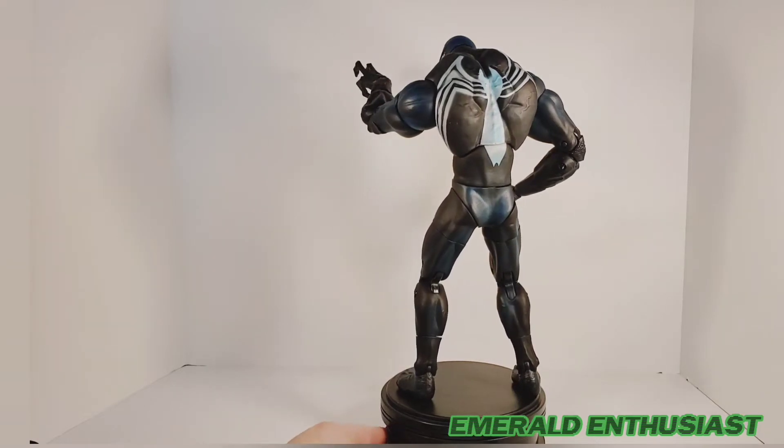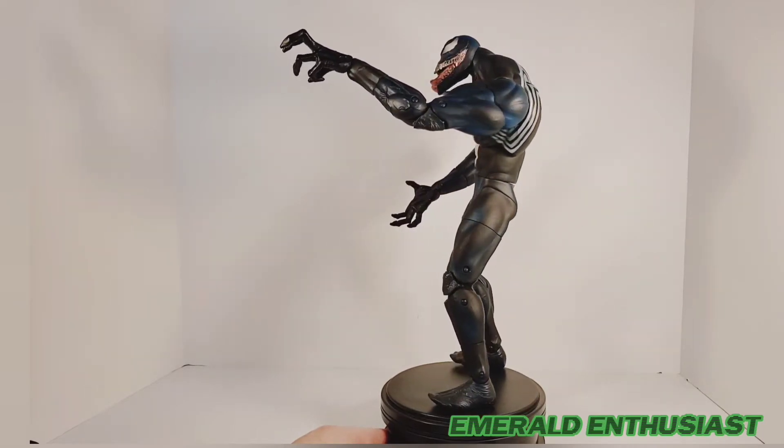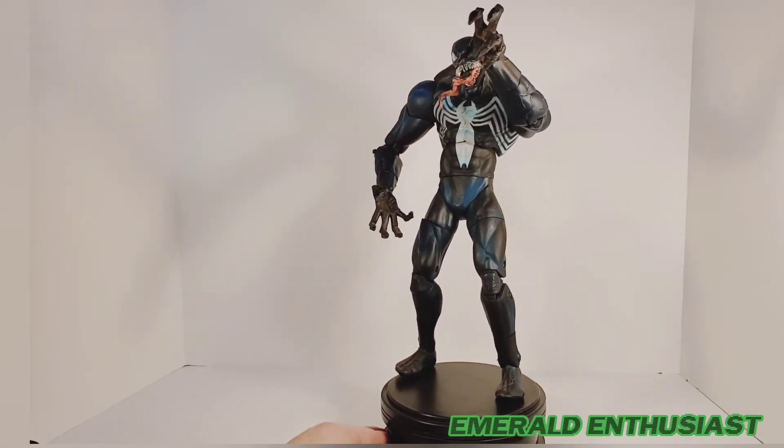Here is the Lethal Protector out of the package and ready to rumble. Even 17 years later, with many innovations having happened in that time, I still think this is one of the best Venom figures available to collectors.